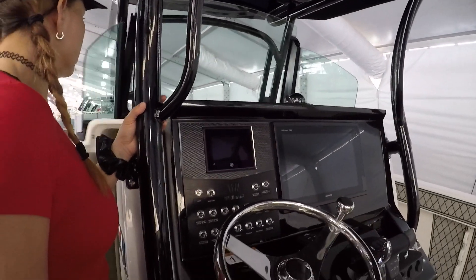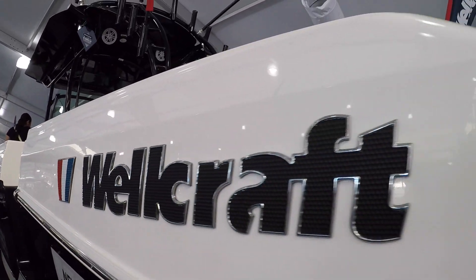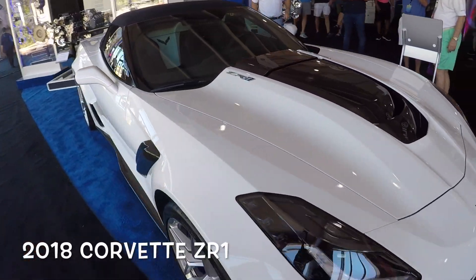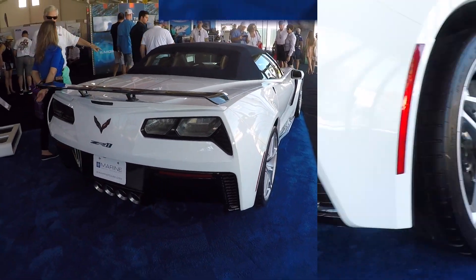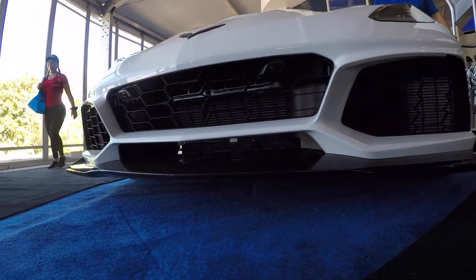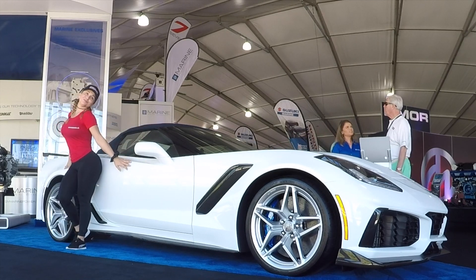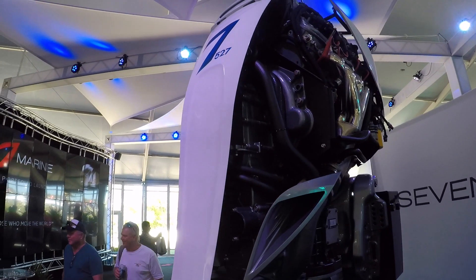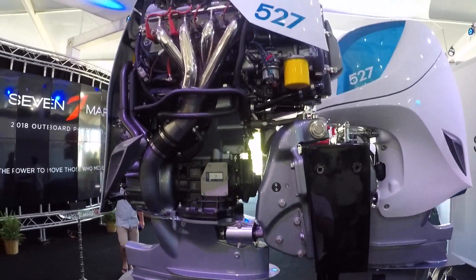Look what we found at the Marine 7 display. Let's take a look at this beautiful monster. I would love one day to have two of them on my boat, but I think the price — if I recall correctly — is around seventy thousand dollars each. I can't handle that right now!